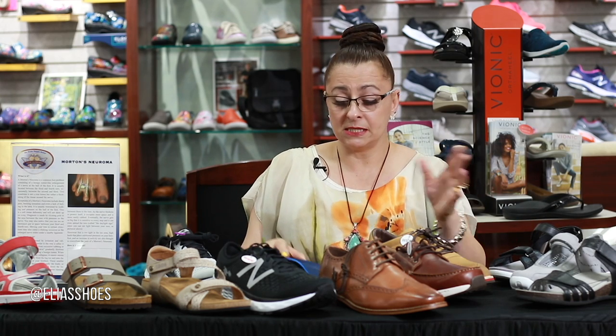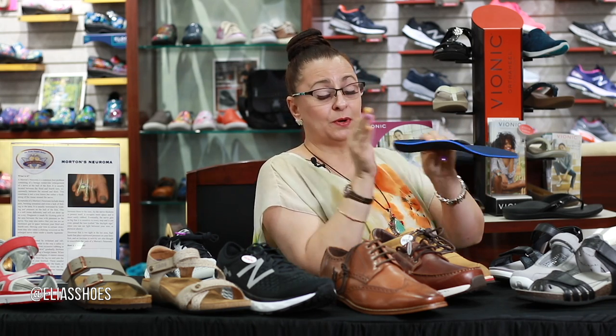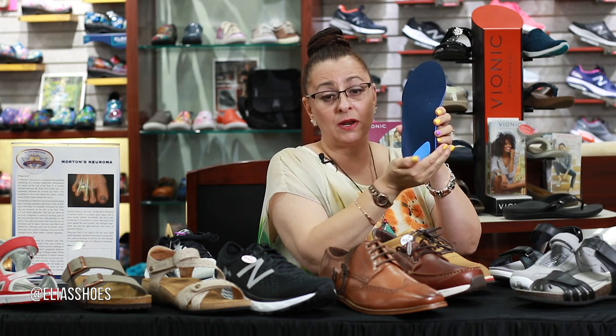Usually the recommendation, depending on how severe your neuroma is, the first line of action the podiatrist will ask is that you get some type of insert — those that watch Shoe Cabinet TV will know — arch support and heel cup. You need that arch support and heel cup so that your foot doesn't slide but actually stays inside the product.